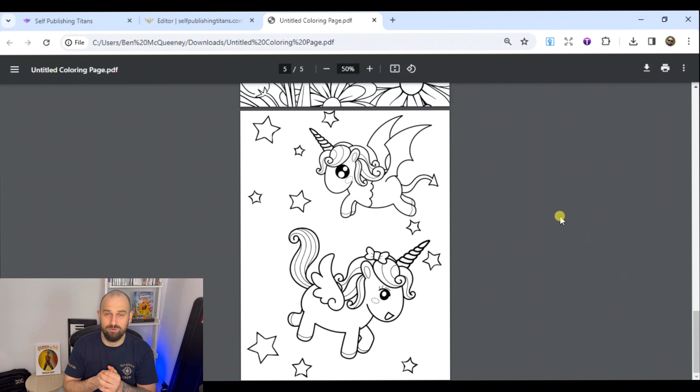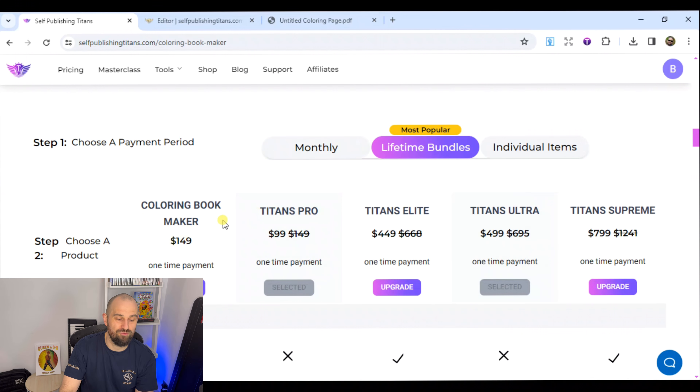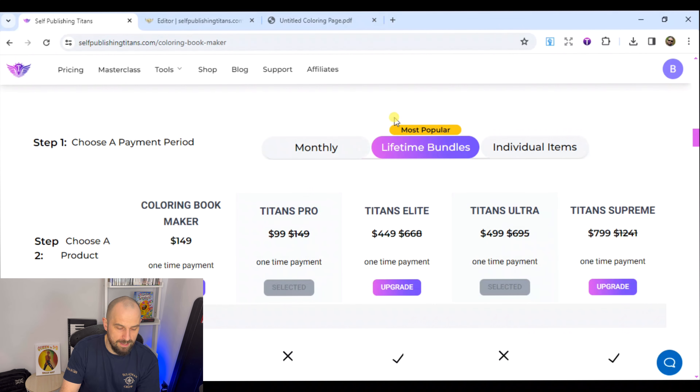Those pages can be transferred into Canva to create the coloring book, or you could create the coloring book directly in this program — it's entirely up to you. Looking at the cost on the Self-Publishing Titans website: you're looking at $149 to buy it outright. If you make 10 coloring books, that's only $15 per book. Or if you pay monthly and make 10 coloring books in one month, that's only $1.20 per book. You've got the option of monthly or lifetime access.